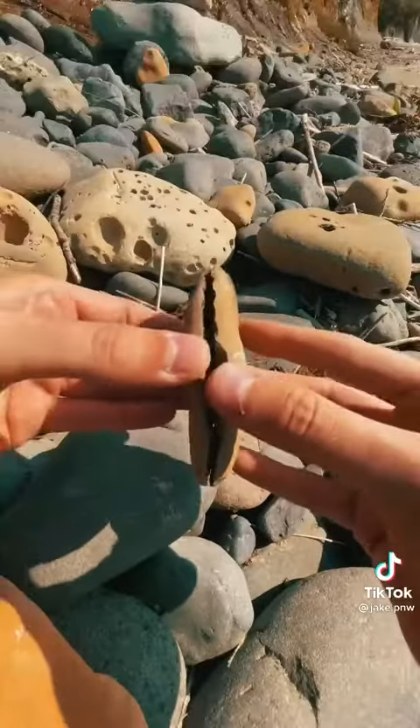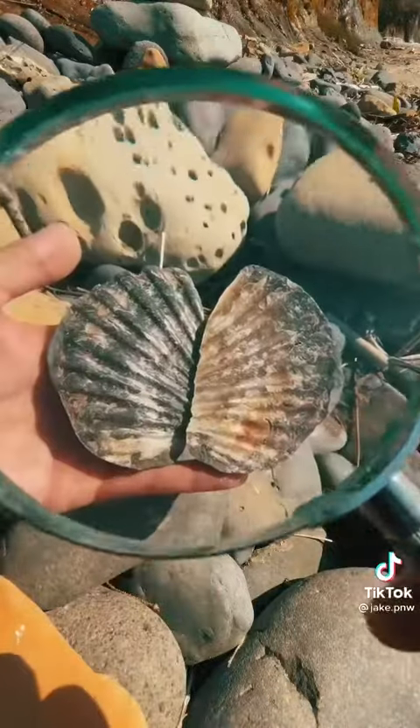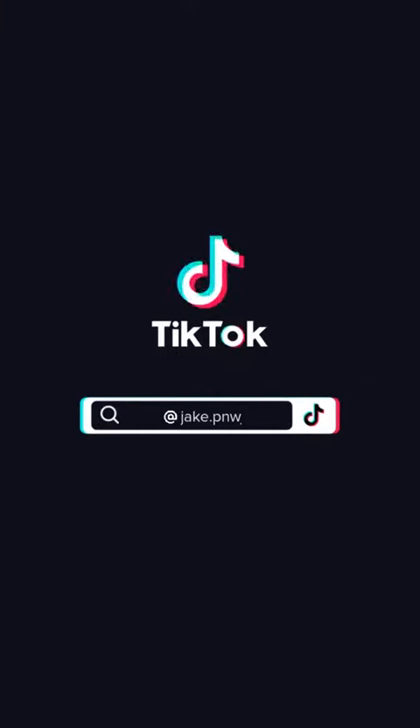What we have here is a 20 million year old, perfectly preserved scallop fossil. I'm giving it away. All you have to do is like this video, share with a friend, and you're entered to win it. Let's do it.